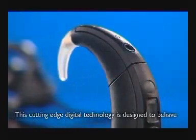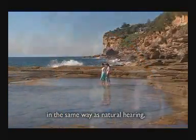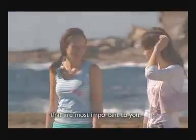This cutting-edge digital technology is designed to behave in the same way as natural hearing, letting you focus on and hear the sounds that are most important.